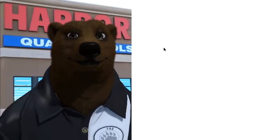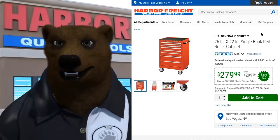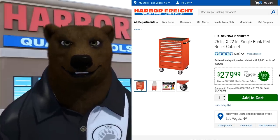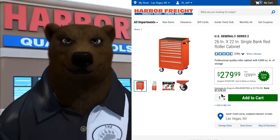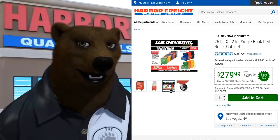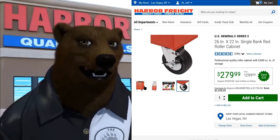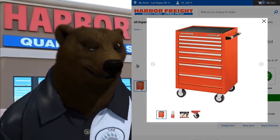Let's click on cabinets again. It's nice — bigger text, easier to read: $279, was $299, save $20, compared to Snap-on. Yeah. The images are a good bit bigger too, easier to see and easier to format.